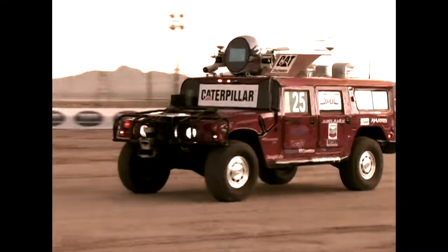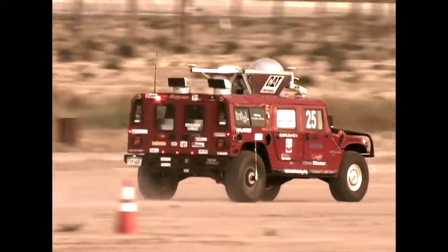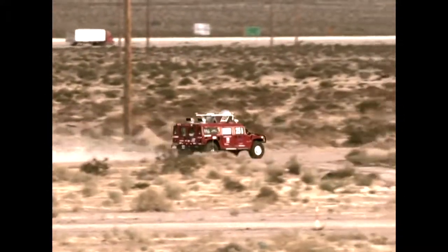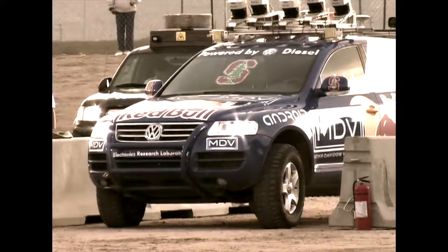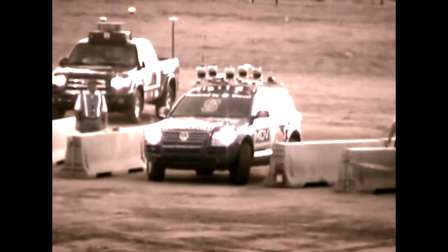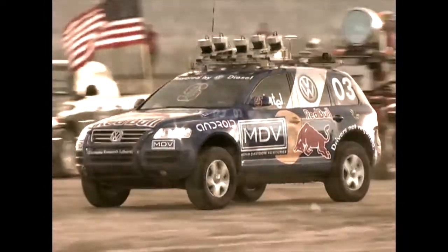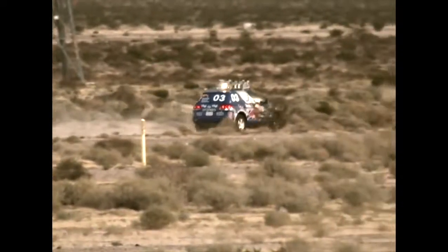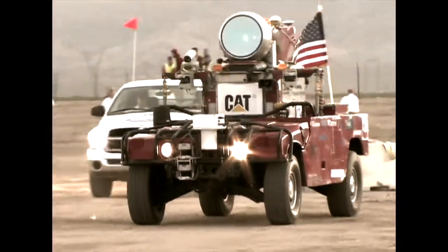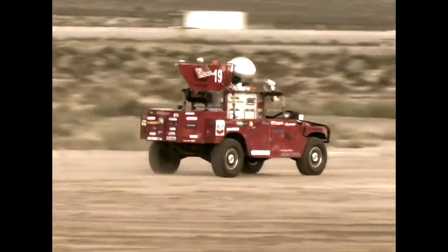After a quick bow to the crowd, Highlander smoothly turns the corner, accelerates, and heads toward the horizon. Five minutes later, it's Stanley's turn. Jumping off the line, the sudden left turn at the gate nearly ruins the day for Stanford, but Stanley makes the correction and heads out in hot pursuit of Highlander, traveling 30 miles an hour as it reaches the first dry lakebed. In another five minutes, Red Team Sandstorm leaves the blocks, once again demonstrating Carnegie Mellon's precision craftsmanship as it enters the desert.